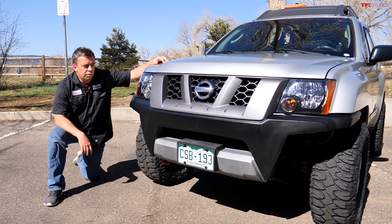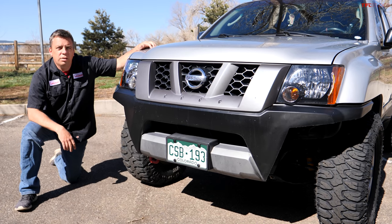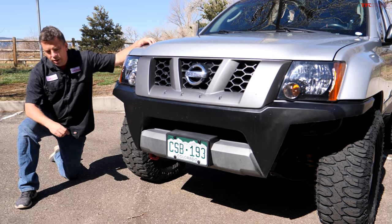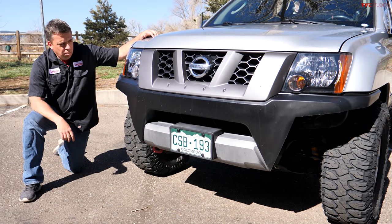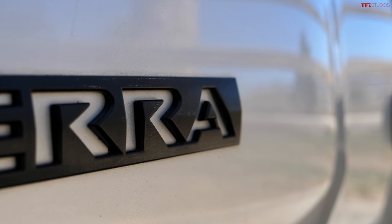These days there's a lot of commotion about what Jeep is doing with the Wrangler, what Ford is doing with their brand-new Bronco and Bronco Sport, and of course Toyota — 4Runner, etc. But not many people are talking about this: the Nissan Xterra.